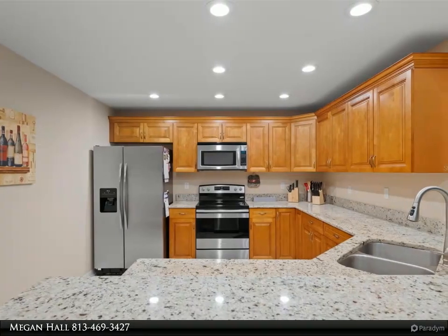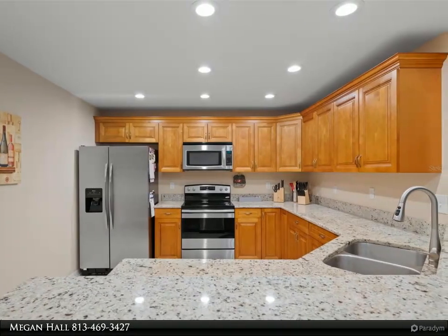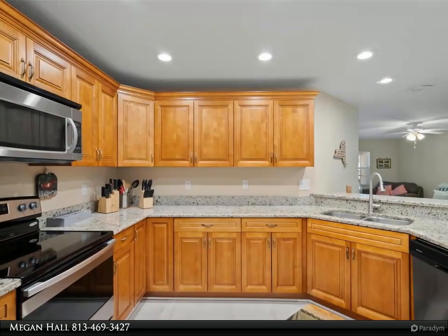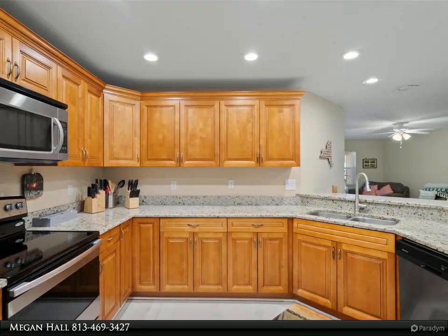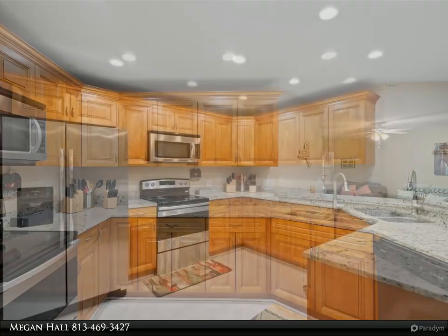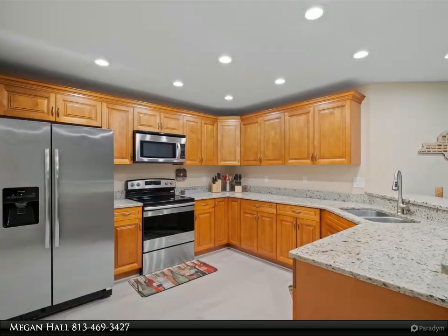The expansive kitchen is a highlight, offering ample space for cooking and entertaining. Step outside to your private backyard featuring a new vinyl fence for added privacy, a lovely patio area, and a screened porch — perfect for enjoying the outdoors year-round.